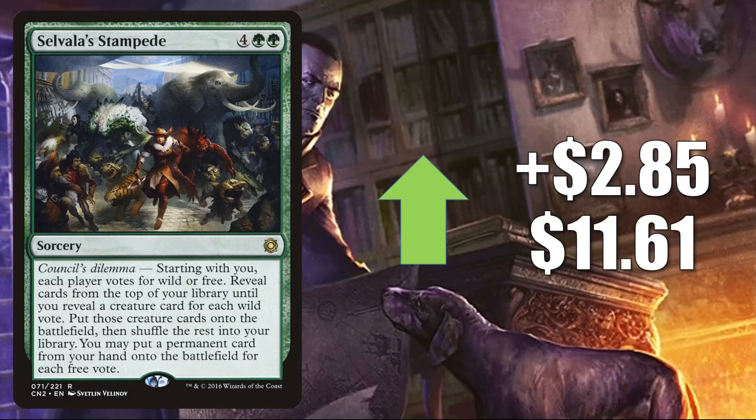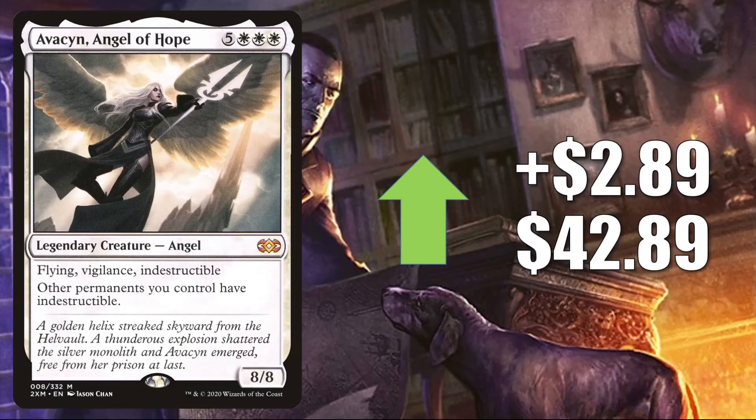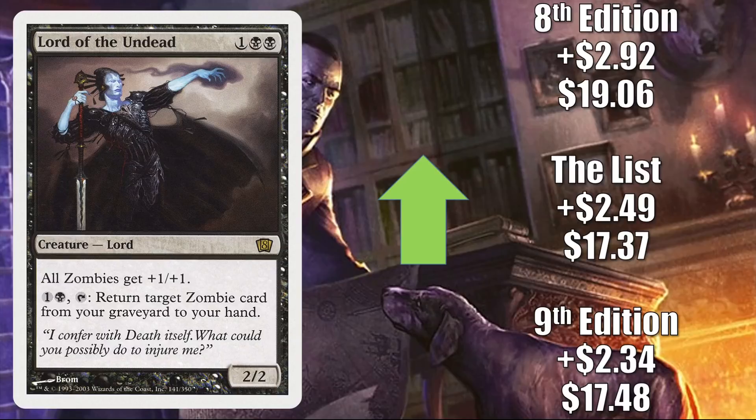Avacyn, Angel of Hope — the copy from Double Masters — is up $2.89 this week to $42.89. Some players might be thinking about this simply because Innistrad Midnight Hunt just came out, but this is an excellent Commander card — it has been for a long time in Kaalia of the Vast and other decks. It's a fairly popular Commander itself, and it is getting some additional play now around a new card: Adeline, Resplendent Cathar. Lord of the Undead — you know why this one's going up. The 9th Edition copy is up $2.34 to $17.48. The copy from the list is up $2.49 to $17.37. The 8th Edition copy is up $2.92 to $19.06.